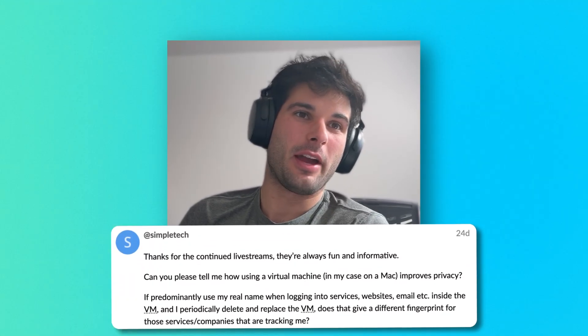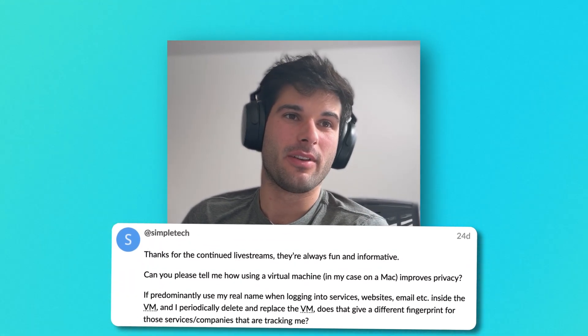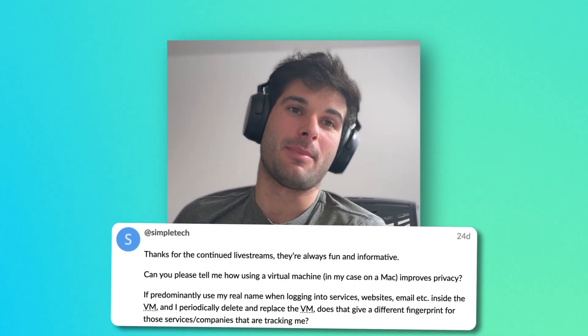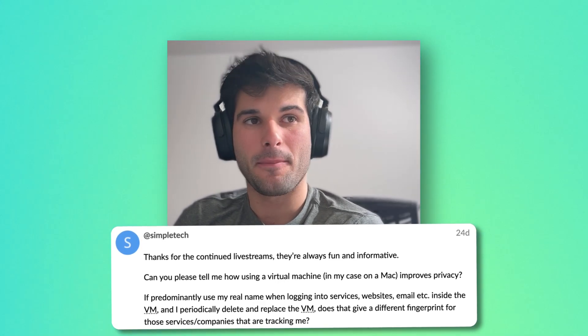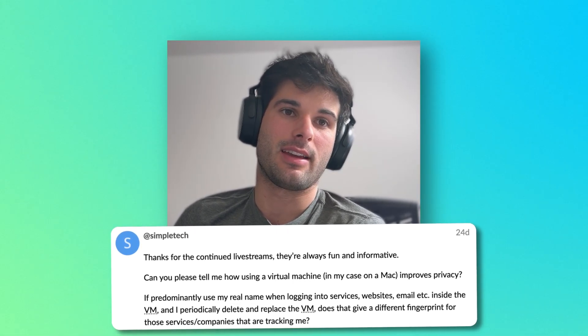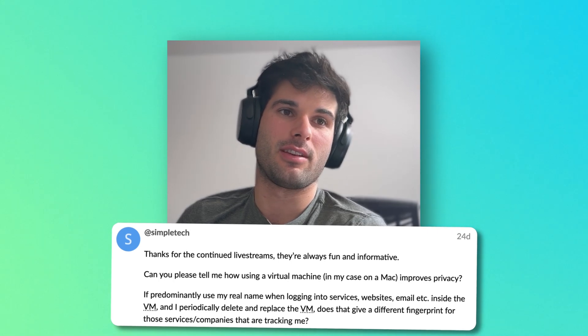Thanks for the continued live streams — they're always fun and informative. Can you tell me how using a virtual machine — in my case on a Mac — improves privacy, if predominantly I use my real name when logging into services inside the VM, and I periodically delete and replace it? Does that give a different fingerprint for those services and companies that are tracking me?